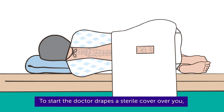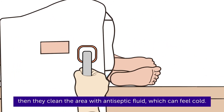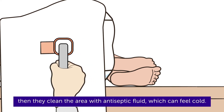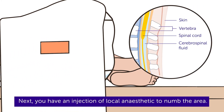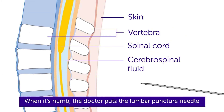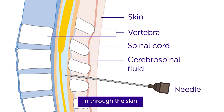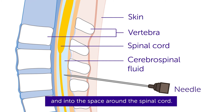To start, the doctor drapes a sterile cover over you, then they clean the area with antiseptic fluid, which can feel cold. Next, you have an injection of local anaesthetic to numb the area. When it's numb, the doctor puts the lumbar puncture needle in through the skin. It goes into the small of your back and into the space around your spinal cord.